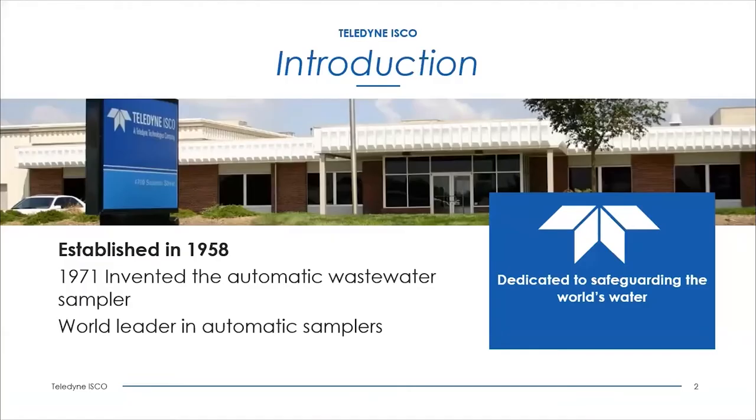Teledyne Isco was originally founded in 1958 in Lincoln, Nebraska, where it has remained until this day. Our environmental division was created in 1969, specializing in the manufacture of rugged instruments used by environmental professionals in the water, stormwater, and wastewater markets. We have been protecting water quality all over the planet for the last 50 years, having invented the world's first automatic wastewater sampler in 1971.